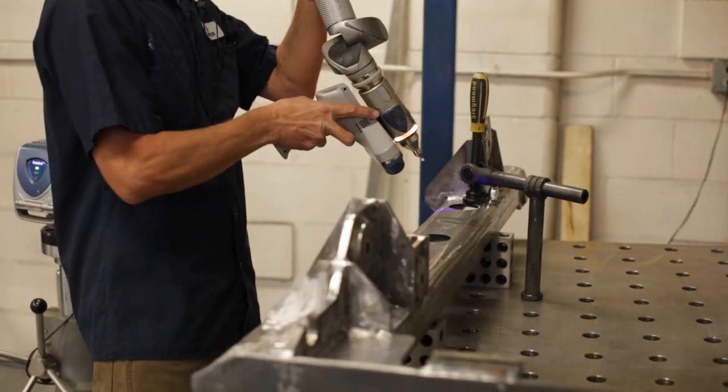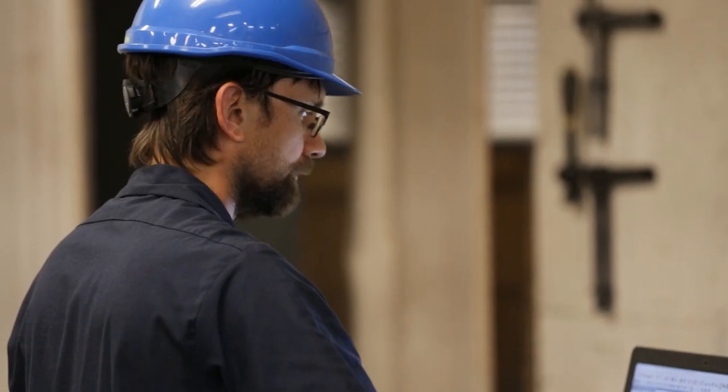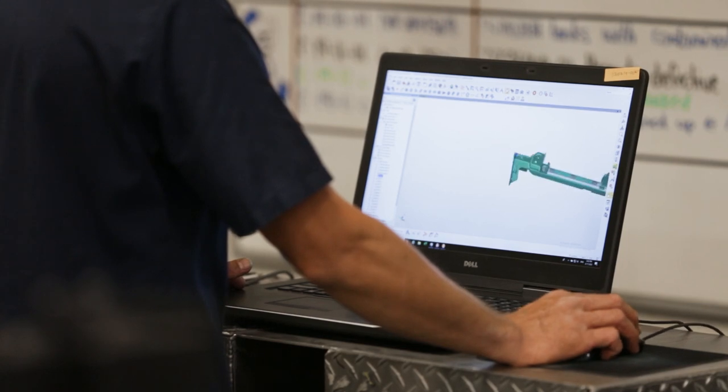We demonstrate quality through actually validating parts through a three-dimensional process. We'll basically make sure that everything meets complete customer requirements before it moves on to any other stage.